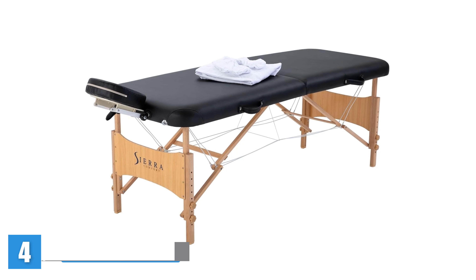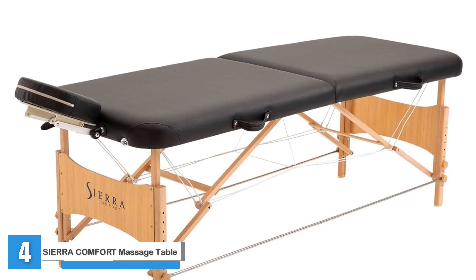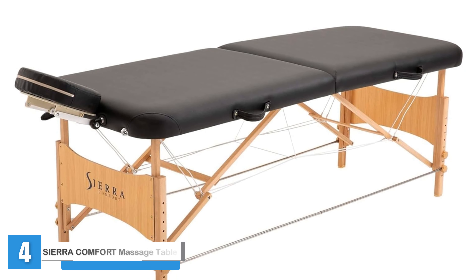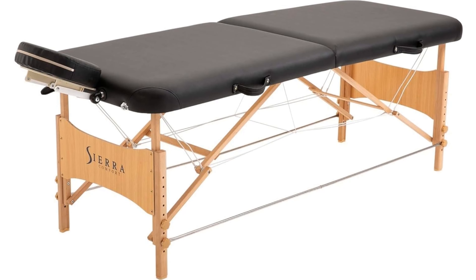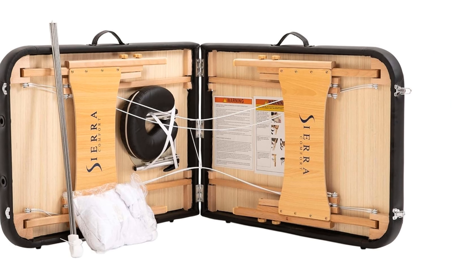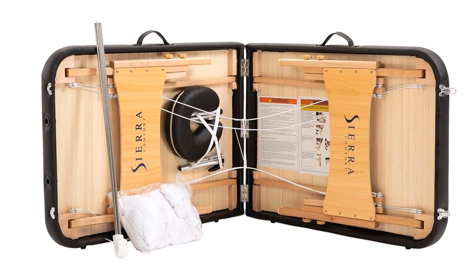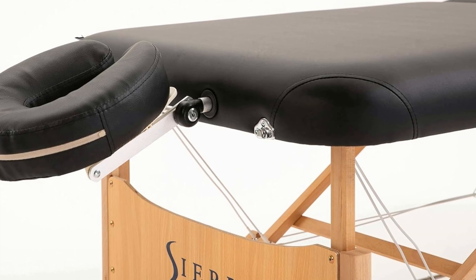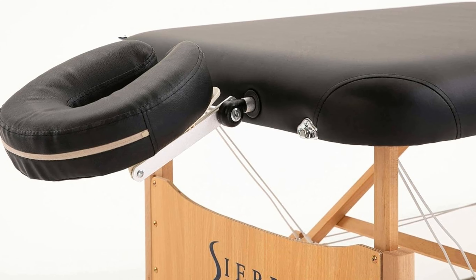Sierra Comfort Portable Massage Table. Sierra Comfort's massage table is incredibly sturdy, thanks to its unique safety bars. Our on-site therapists said this feature was new to them, but it was very handy in avoiding unwanted wobbling. Assembly was fairly easy and intuitive and didn't require any tools. We like that there are 9 height adjustments, and a fitted sheet and face pillow sheet are also included.